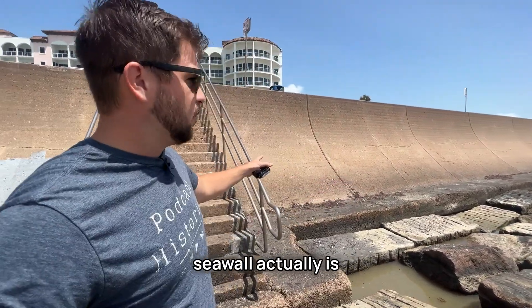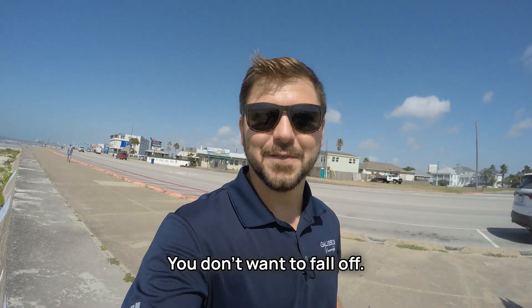We get a really good view of how tall the seawall actually is. You don't want to fall off.